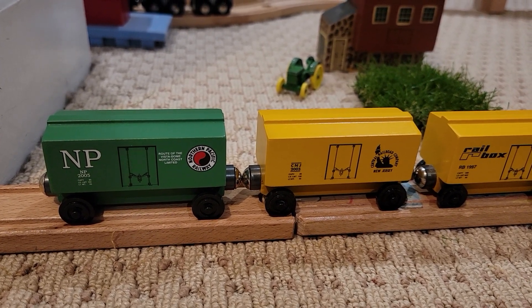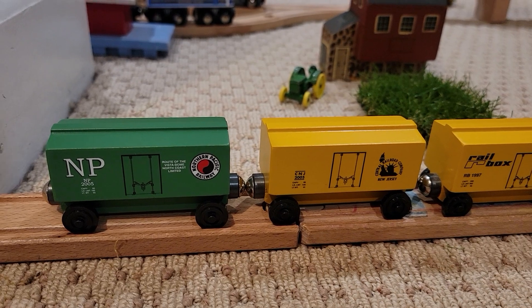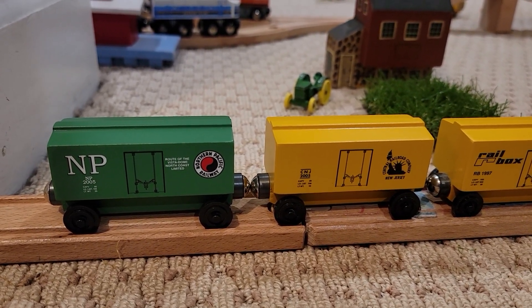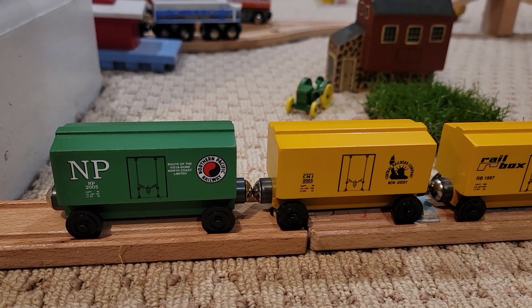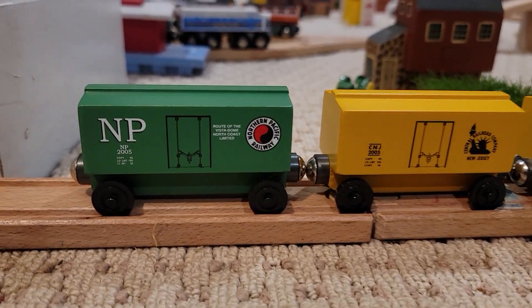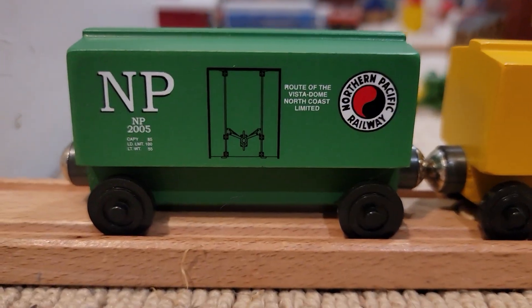So recently I got more wooden trains, so I decided to do another wooden train collection video. Here it goes.